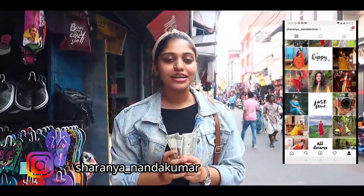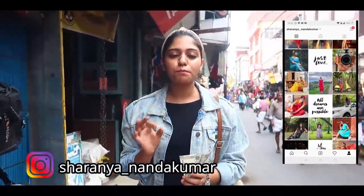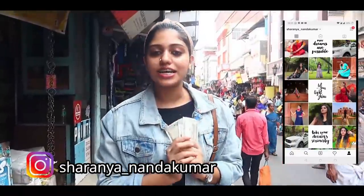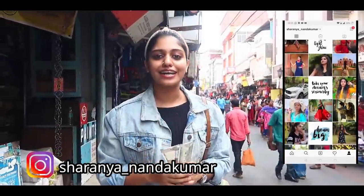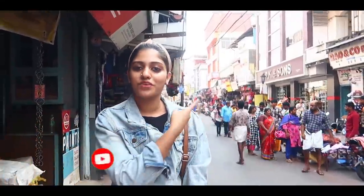Hi guys! Welcome back to our channel. This video is a 1500 rupees challenge video. We are going to purchase this challenge in Broadway. We will start our challenge. If you like our channel, subscribe, like and share. Let's start our video.